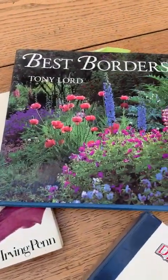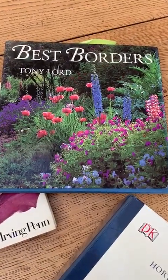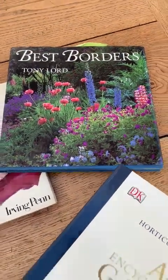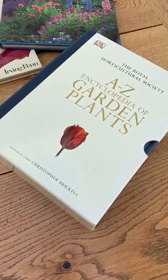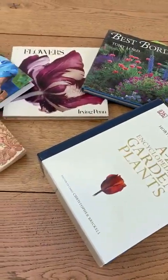And there's a book called Best Borders. I don't know where I found that, but it has the most beautiful herbaceous borders in full-colour photos plus planting plans. And this is a beautiful book from the RHS, which I have and I refer to, but I must admit I mostly get all my stuff from the internet.